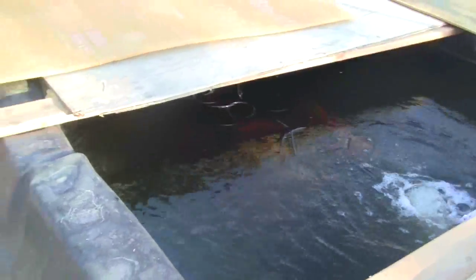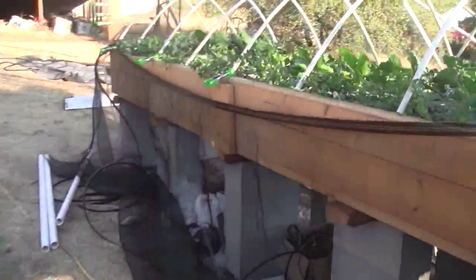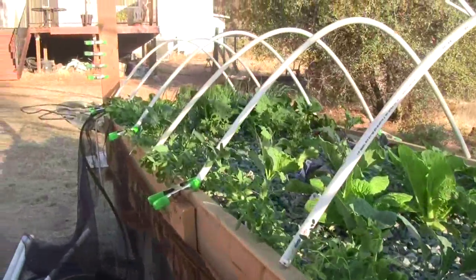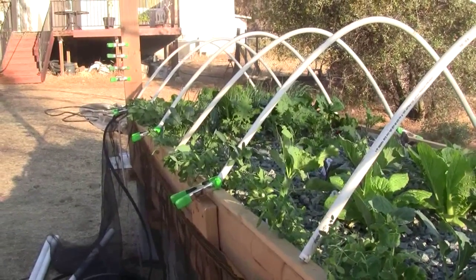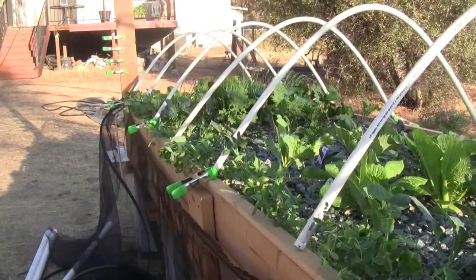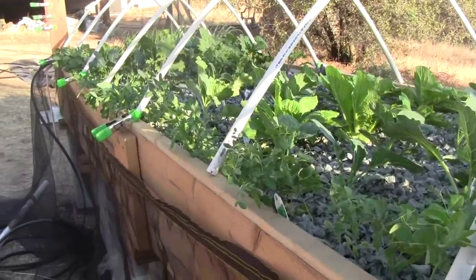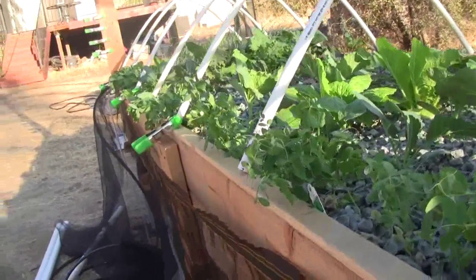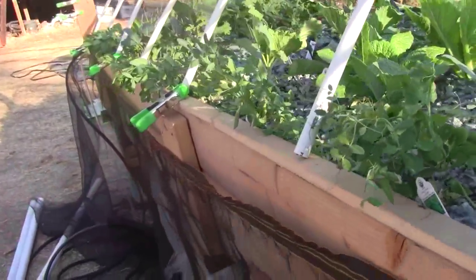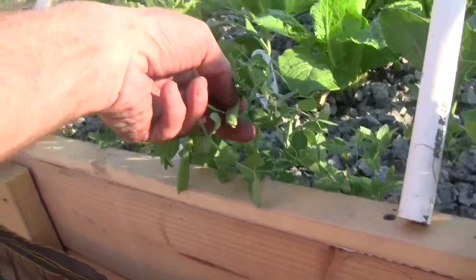Everything's going good and we are just about to begin eating off of the table — harvesting some of the lettuce and bok choy leaves to make some dinners. We're already munching some of the snow peas. Here's another one here and they are small but they're yummy, and lots of them.